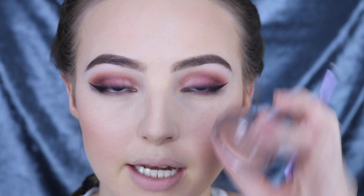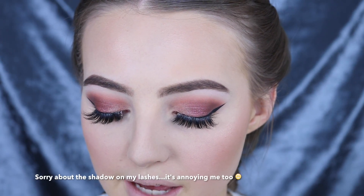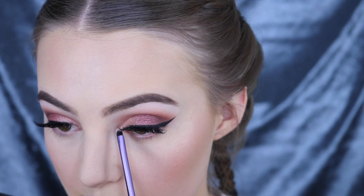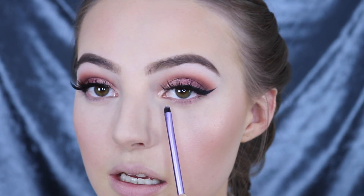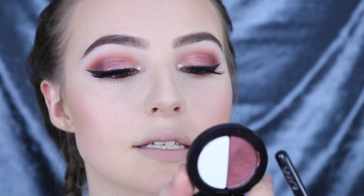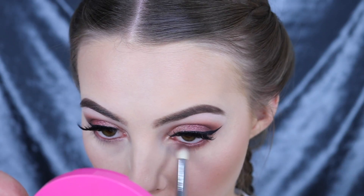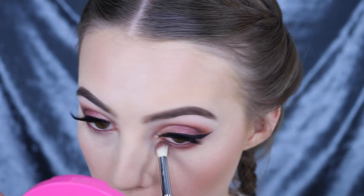For the inner corner highlight I'm going to use that beautiful Champagne Life color and just add that right into the inner tear duct area — it gives a beautiful shine. Can you see that right there? I've just gone ahead and added a brown eyeliner to my waterline. Now I'm going to take this color from the Virtue Duo and kind of just smoke that all along the lower lash line.